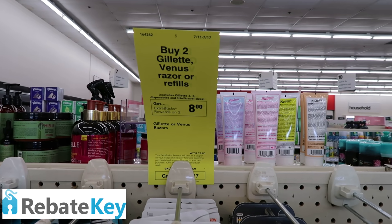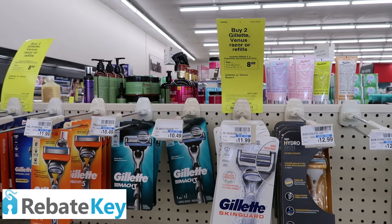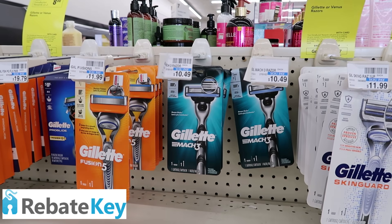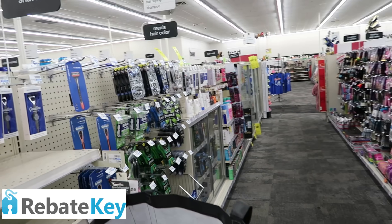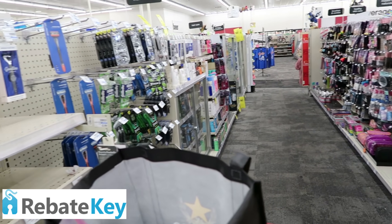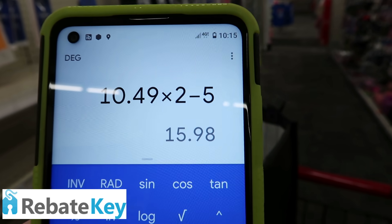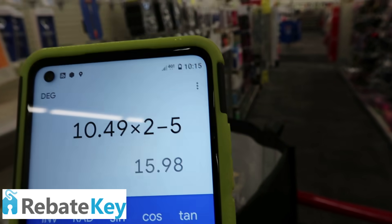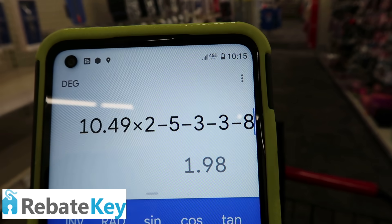There's a promo on Gillette or Venus razors and refills — buy two, get $8 back. I usually do this deal when it's buy two, get $10 back. Quick scenario: pick up two Mach 3s priced at $10.49 a piece, use two $3 coupons from the P&G insert. If you have a five-off-20 or six-off-20 shaving CRT, definitely throw it in. $10.49 times two is $20.98, minus a five-off-20 if you have it, minus two $3 coupons — you'd pay $9.98 at the register, get $8 back, making those razors just $1.98 or $0.99 a piece. I'm going to pass since I didn't get a shaving CRT this week.